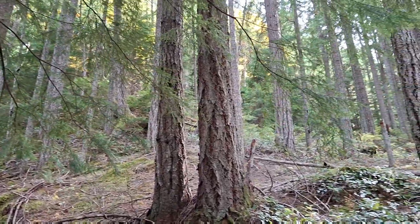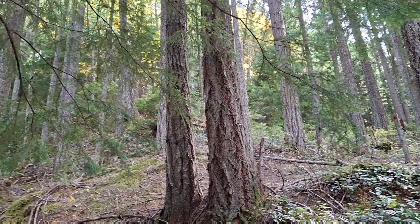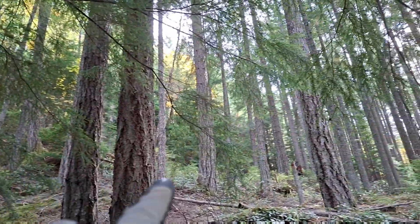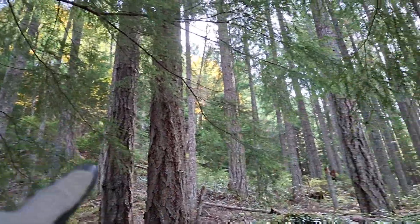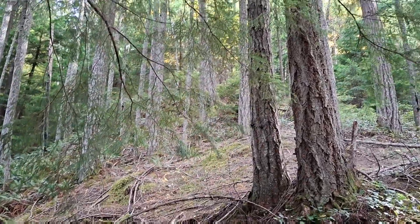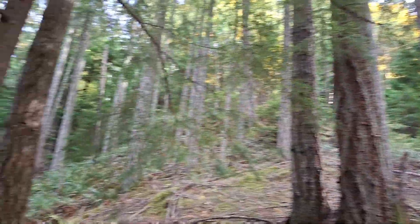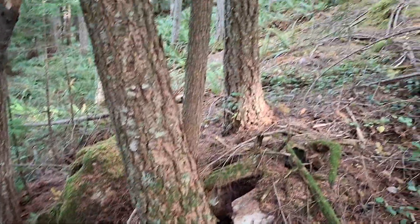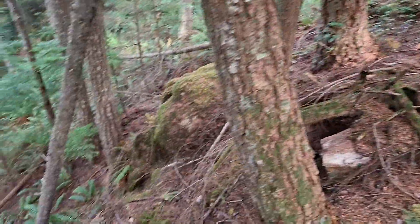Out on Mt. Sicker, the Mt. Sicker property. I'm below the old Lenora Mt. Sicker Railway about 60 meters below, following kind of this hump of rock here, and there's mineralization on the road — we call it the all-metal showing.